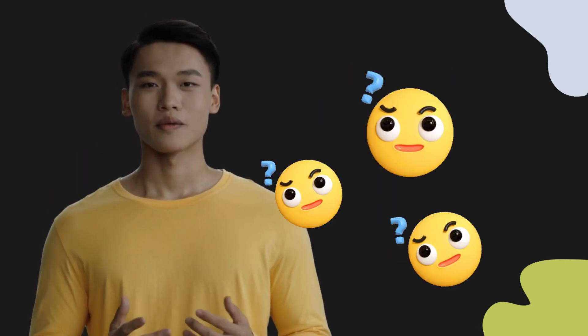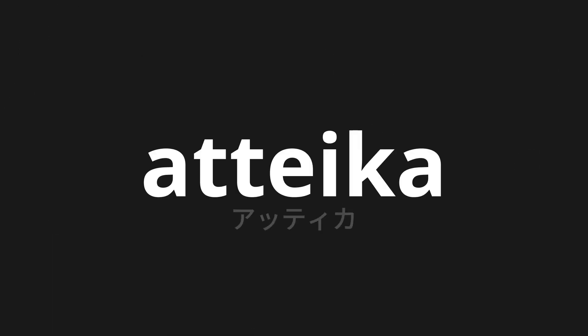Welcome to this pronunciation video. Today we will be focusing on a new word that you might find challenging or intriguing. So let's dive into today's word: Atteika, which means Attica in Japanese.